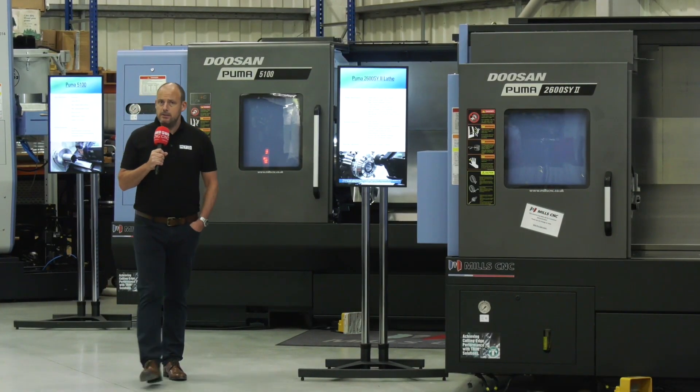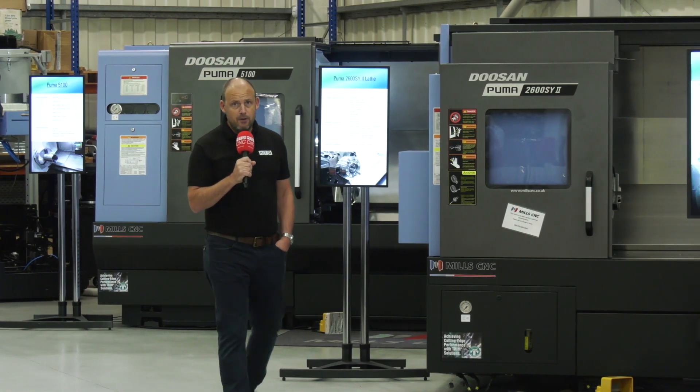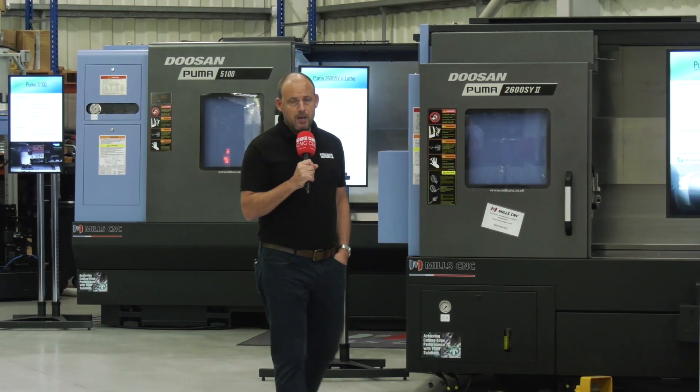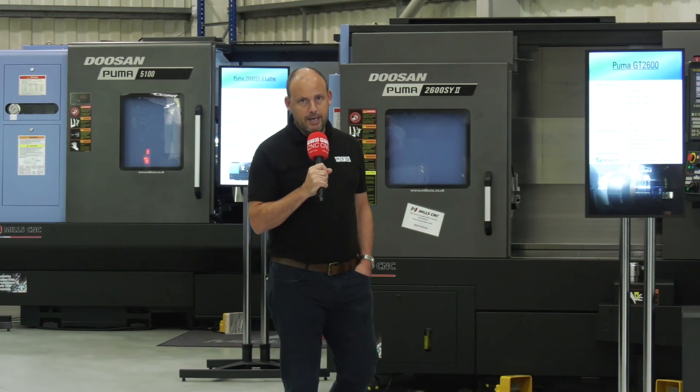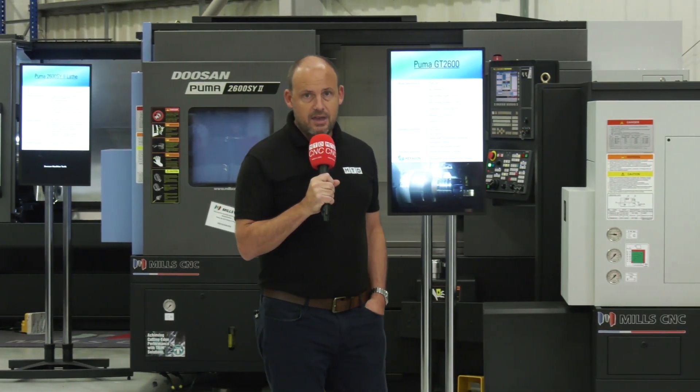I'm back at Leamington Spa today at Mills CNC. If you watch our channels you'll know I was here just a couple of weeks ago previewing their upcoming event labelled 'Another Giant Leap,' which is happening here in Leamington Spa on October the 9th and 10th. I've come here today to look at even more of the technology that's going to be on show, but firstly I wanted to catch up with Peter Smith to find out what message he's portraying to engineers as to why they should be coming to the show.